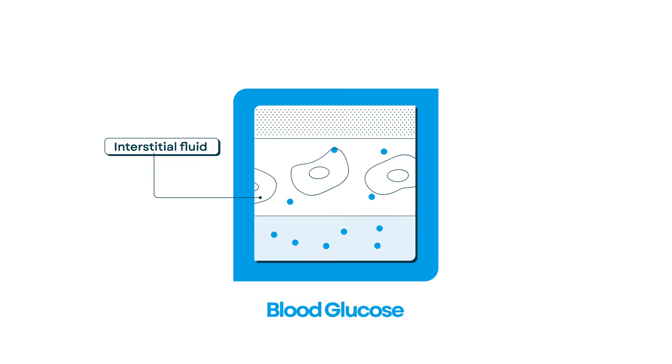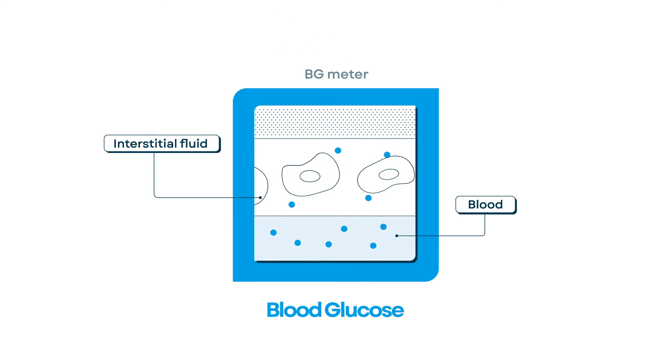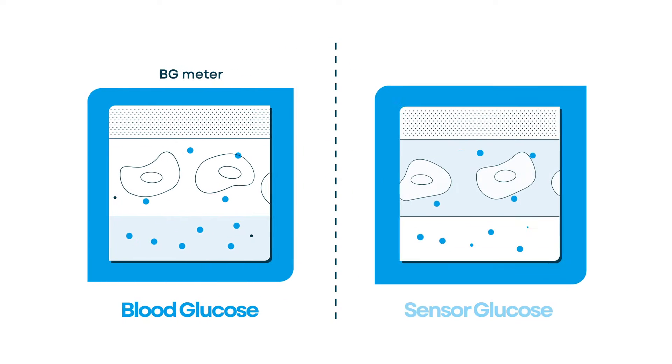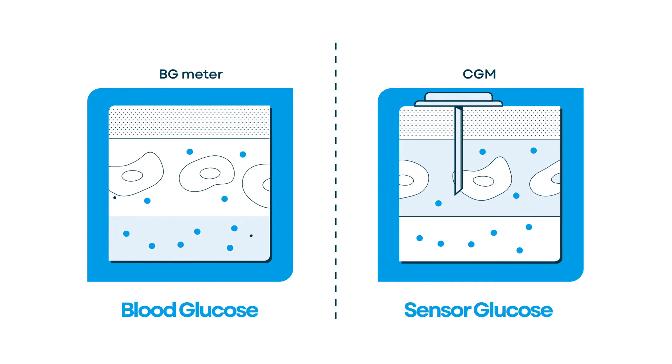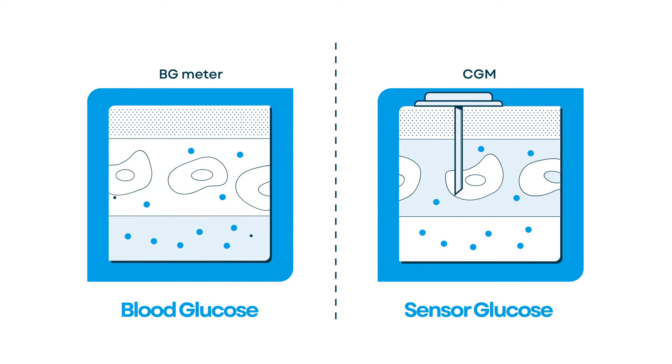While blood glucose, tested by a finger stick, tells you how much glucose is in your bloodstream at a specific moment in time, sensor glucose detects the glucose in the interstitial fluid and also shows which direction the glucose is moving in over a period of time.